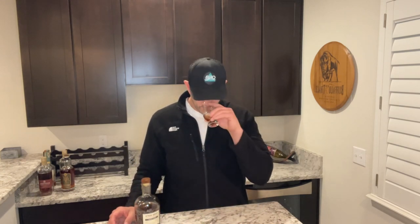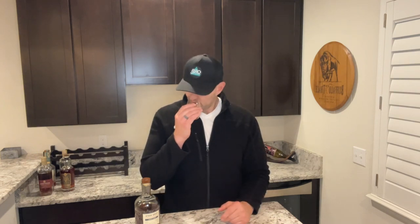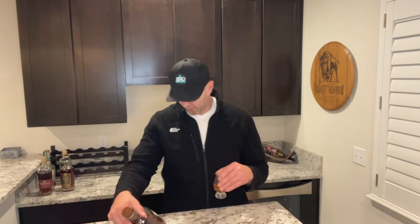So let's get into this bad boy. On the nose, there is a licorice — black licorice — it really takes over the glass. Candied black licorice is the majority of what I'm getting. I don't get much else. If you like black licorice, this nose is going to be for you.